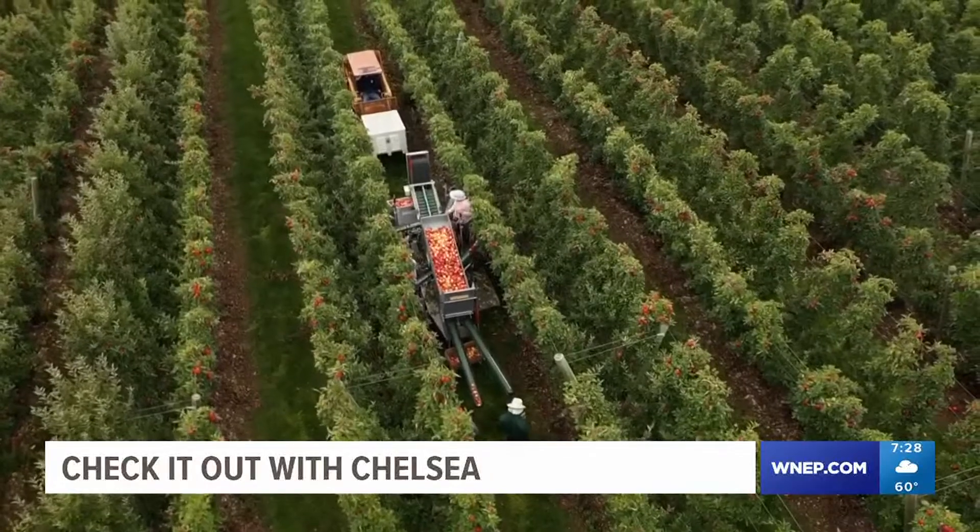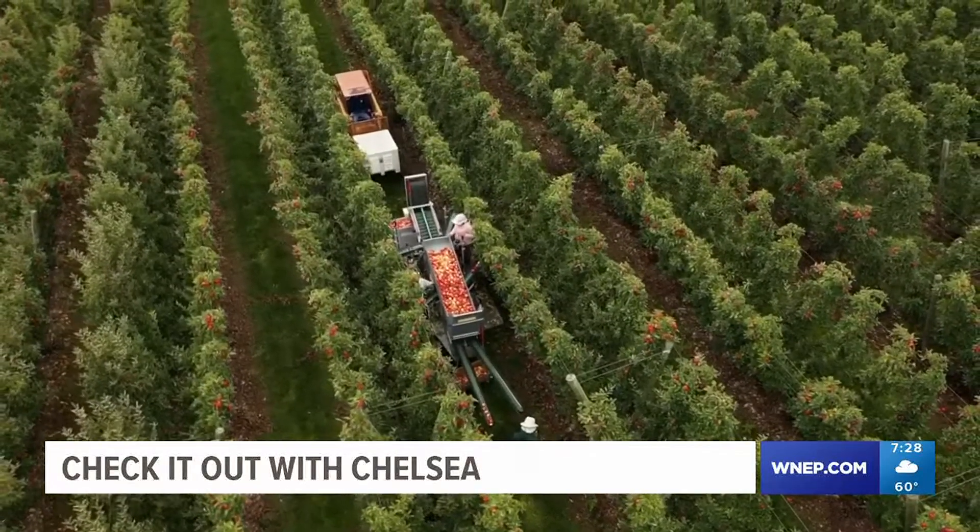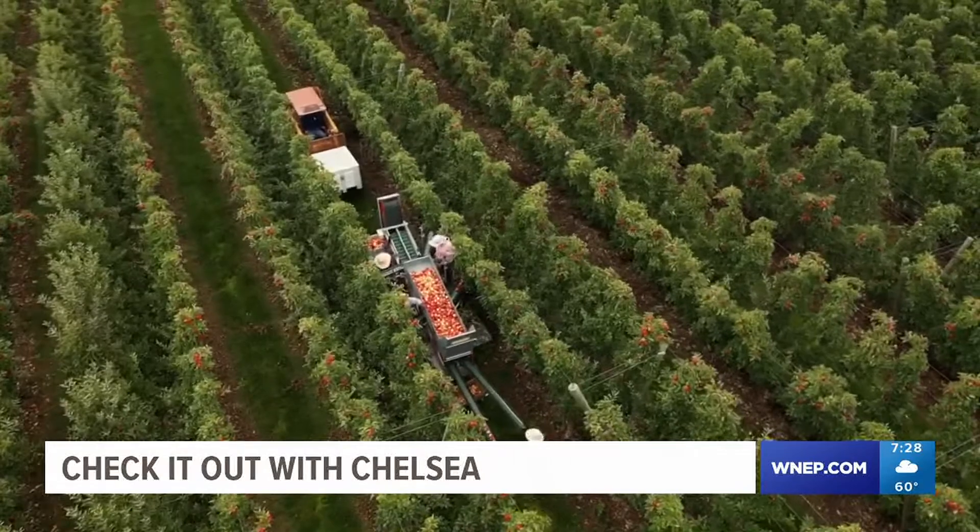Without this technology, Greg says he wouldn't have enough time to harvest all the crop — and the end result wouldn't be as sweet. Crunch test. Oh, that's good! Chelsea Strube, Newswatch 16, Luzerne County.